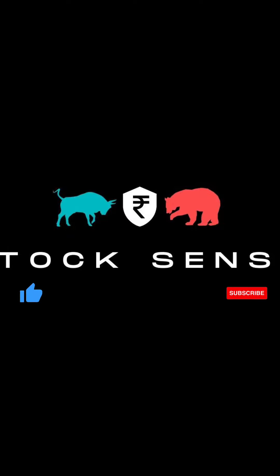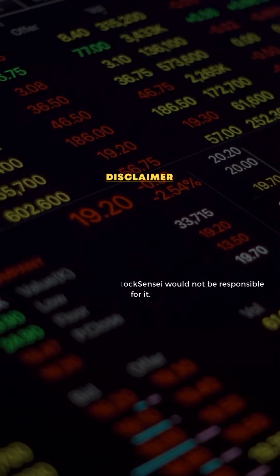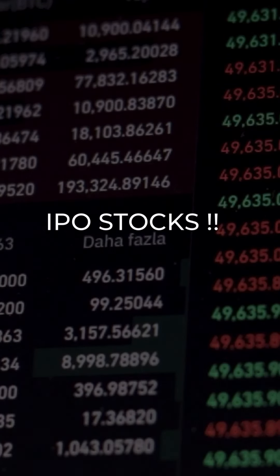Hey guys, welcome back to the Stock Sensor channel. In today's video we are going to discuss one of the hot picks of the IPO stock, so let's get straight to the topic.